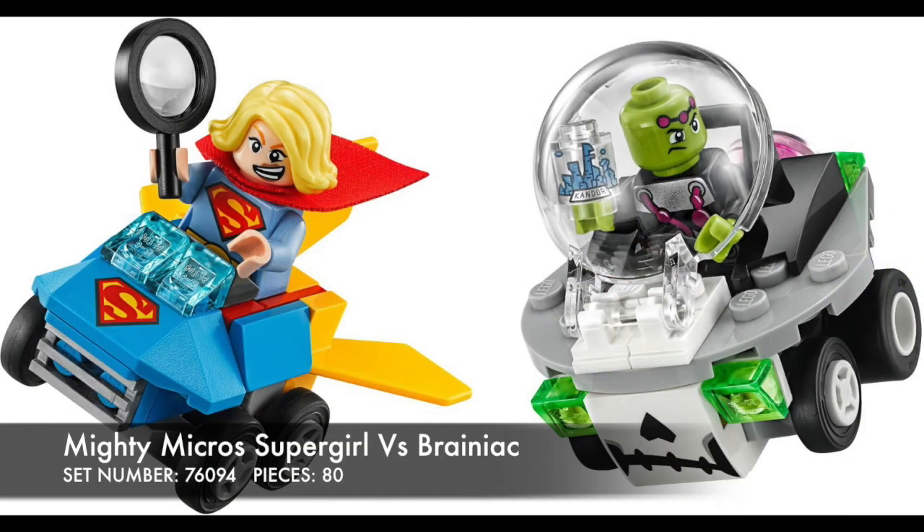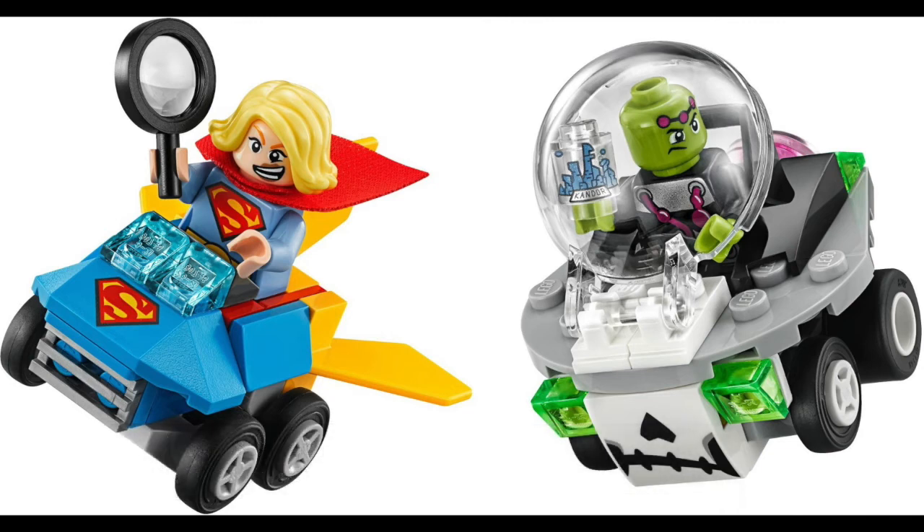Then we have Supergirl vs. Brainiac. I love Brainiac — that is just super cool, I love his vehicle. I also like the colors for Supergirl, and her facial expression is great as well. I'm not too sure why she has a magnifying glass, but it's interesting.